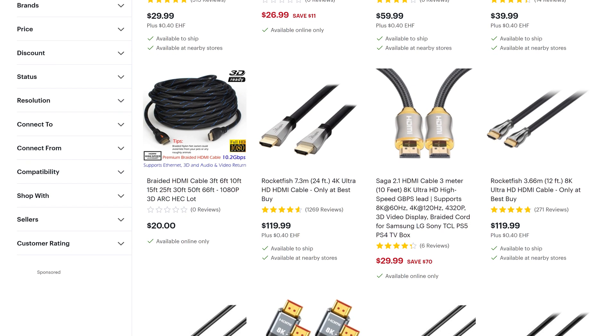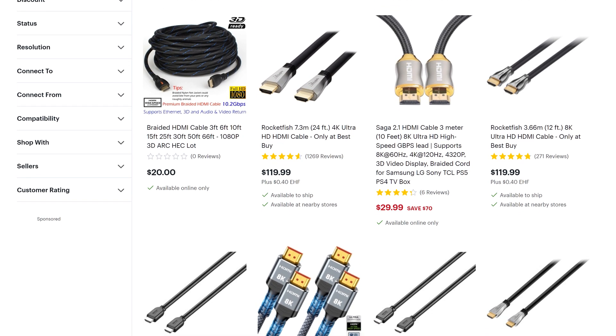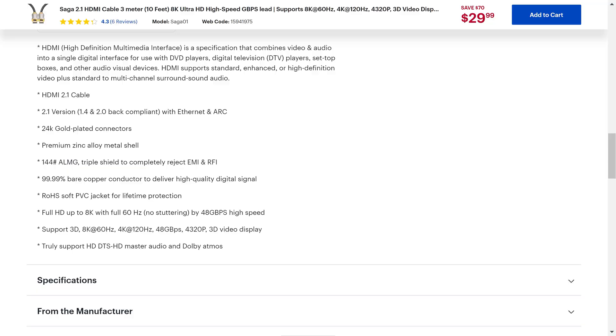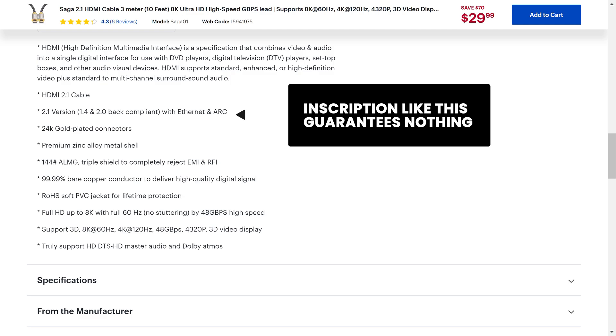Let's be clear from the outset. Any working HDMI cable will show the same colors, sharpness and smoothness of the image within its specification, regardless of the price. There is just one big but: not all cables work with the full HDMI 2.1 specification, so it's not like we can buy any cheapest cable if you want everything to work.